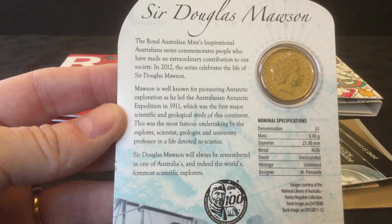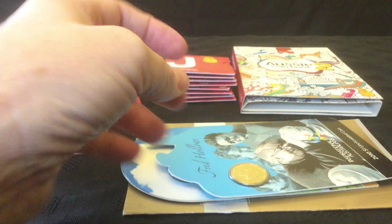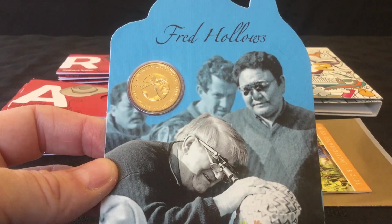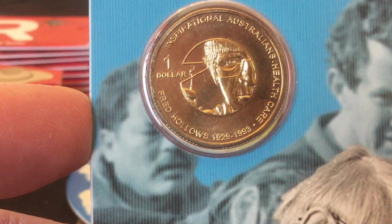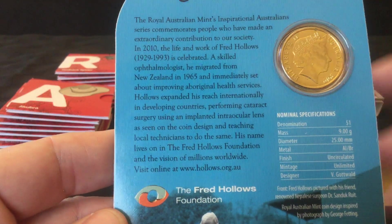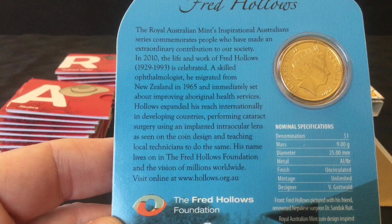We've got another Inspirational Australians coin — this one from 2010 — which is Fred Hollows. I don't know too much about either of them, but I know a little bit more than I did. It's a series commemorating people who have made an extraordinary contribution to society.